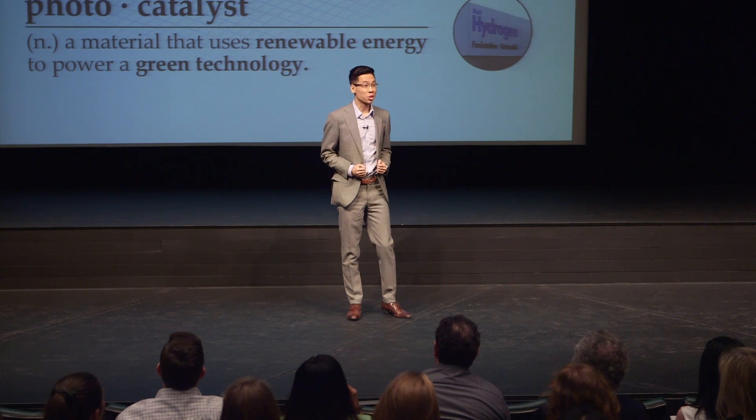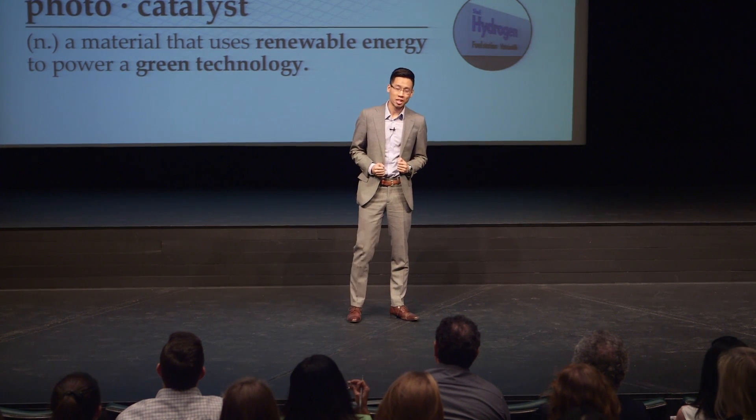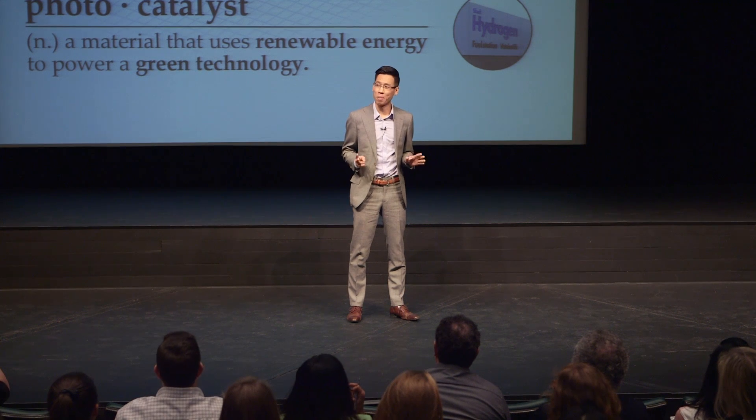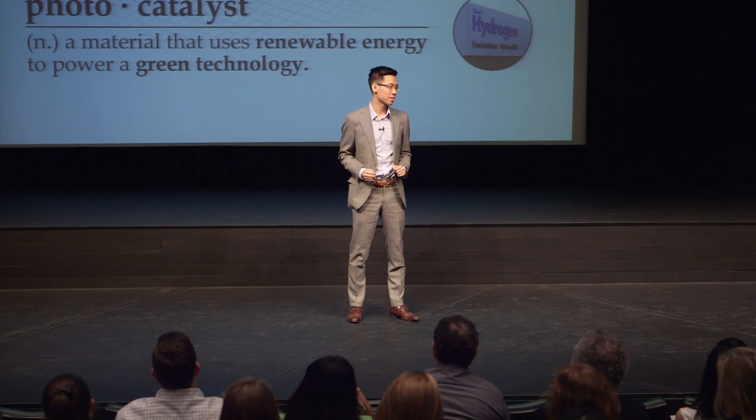In the early 2000s, Richard Smalley, a Nobel laureate in chemistry, listed water and energy as the two most important problems facing humanity in the next 50 years. My research serves to address, even if in a small way, these two very real problems.